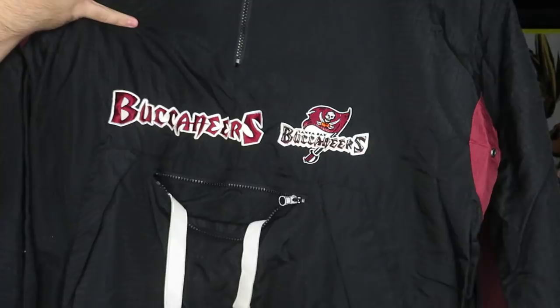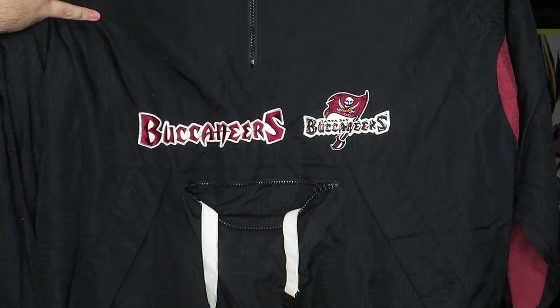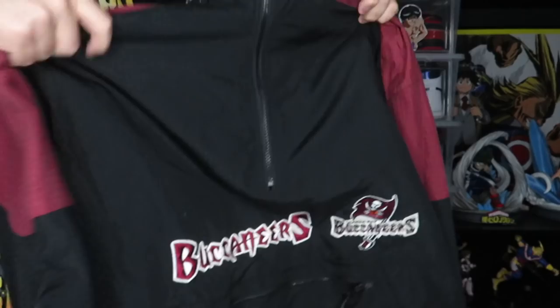Clothing item number three is a Game Day Tampa Bay Buccaneers pullover windbreaker. It has a kangaroo pocket in the front and a hidden hoodie you can tuck into the collar. Hopefully with Tom Brady going to the Bucs somebody will want this one.